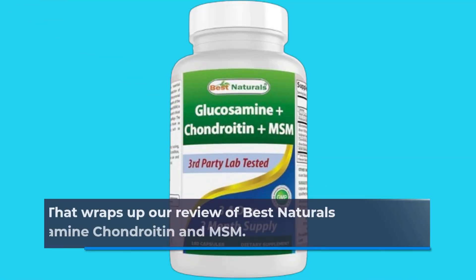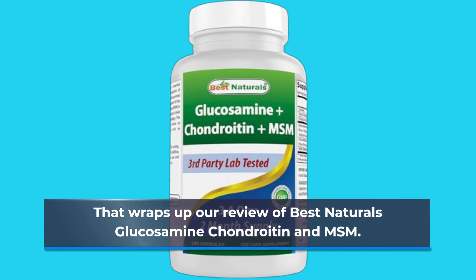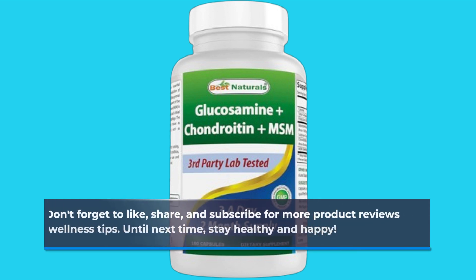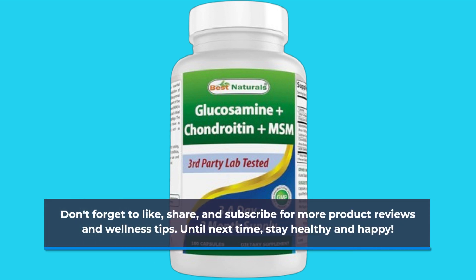That wraps up our review of Best Naturals Glucosamine, Chondroitin and MSM. Don't forget to like, share, and subscribe for more product reviews and wellness tips. Until next time, stay healthy and happy!